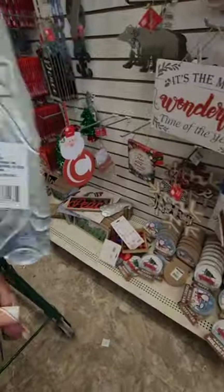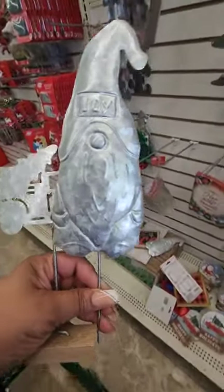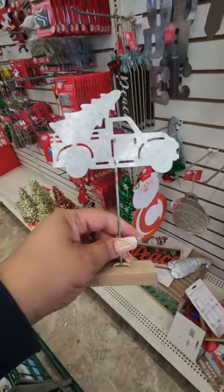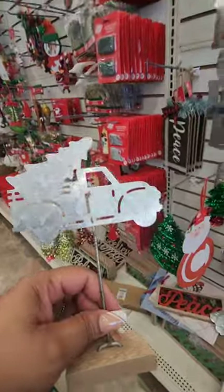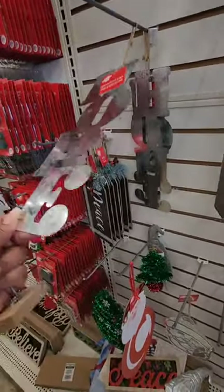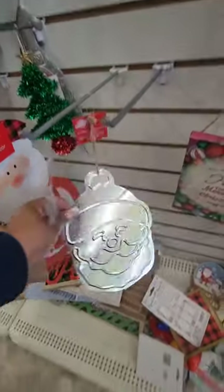I heard about the metal stakes but they never made it near me. There's a gnome that says 'Joy,' a truck that comes with a wood stand, and a buggy with the word 'Hope.' One says 'Hope,' one says 'Joy,' and they also have a metal Santa. I was looking for these but they never made it my way.